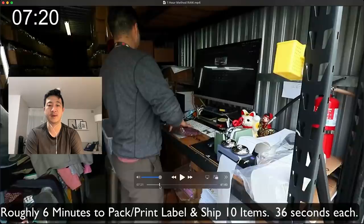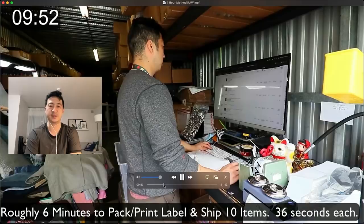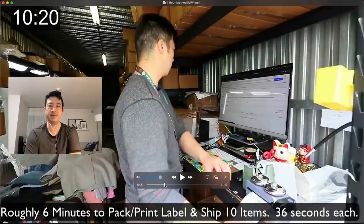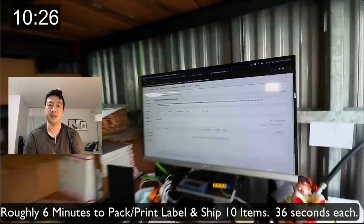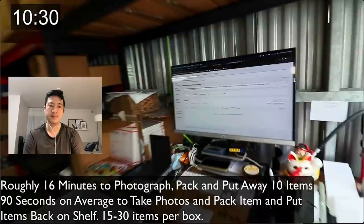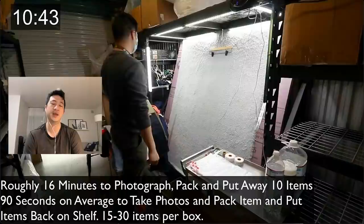I get interrupted a couple more times during this process — that's life, just answer the question and get back to work. After I'm done with the labels I confirm by refreshing the page that there are no shipments due, put everything away, then put the supplies back before starting photography and take the items to my car.